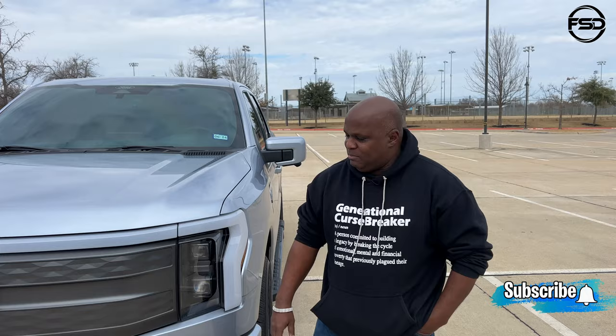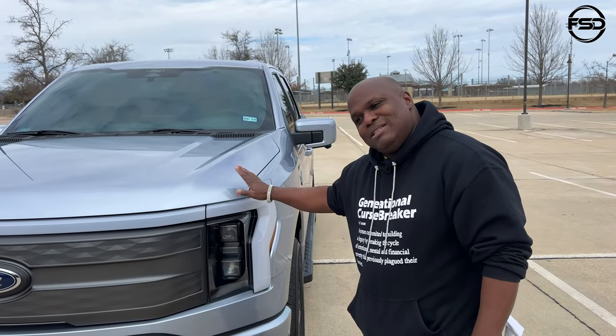I think everybody thought that when they started talking about it — that's what we all thought. But this thing is all electric.